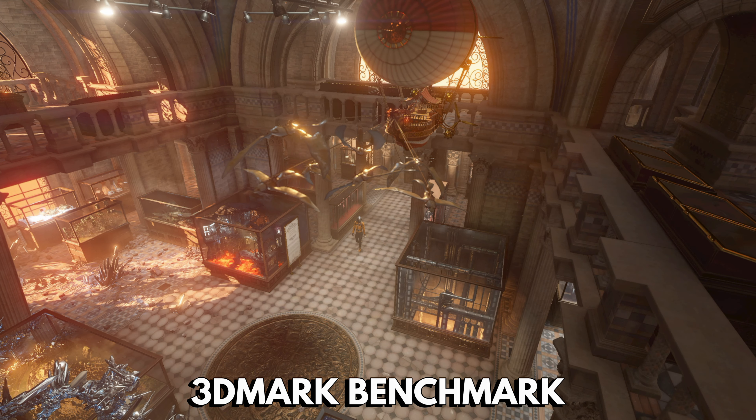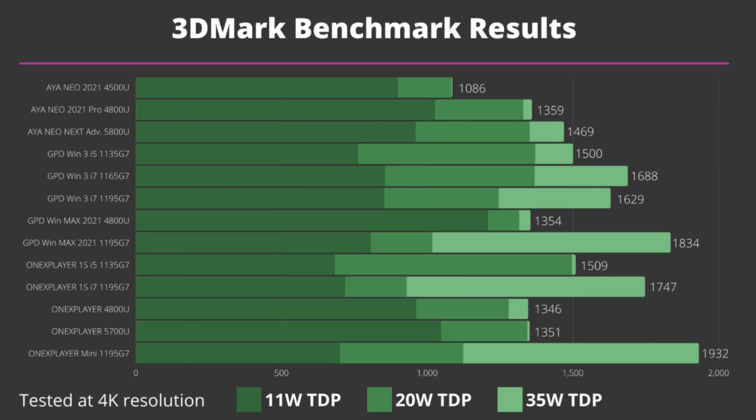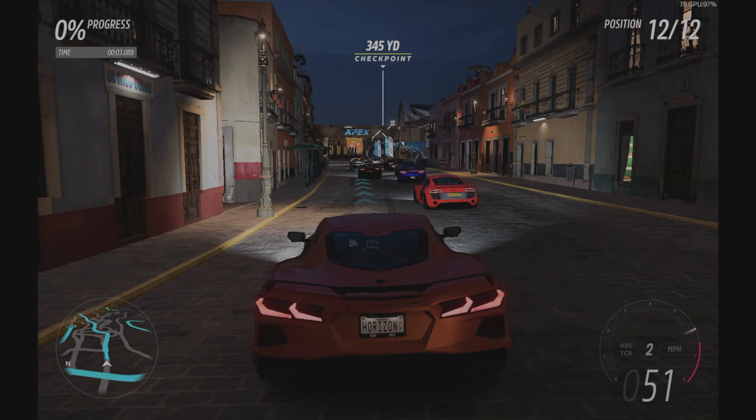There's a massive 56% difference between the AYANEO 2021 with the lowest score and the One X Player Mini with the highest. We can see that the AMD-based models score well at 11 and 20 watts TDP, but at 35 watts the scores do not scale up as well as the Intel models. At 35 watts the Intel models are higher performing — even the i5 models are just beating the AMD-based AYANEO Next.